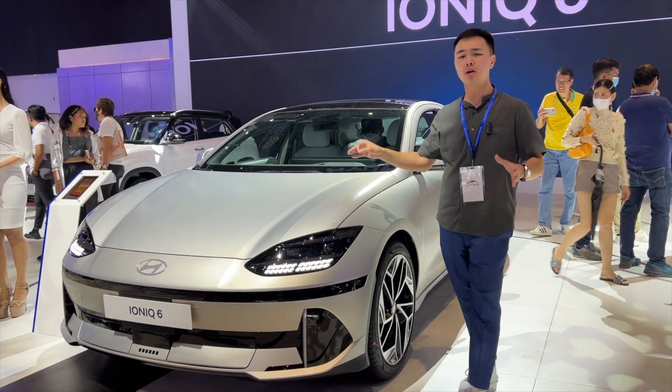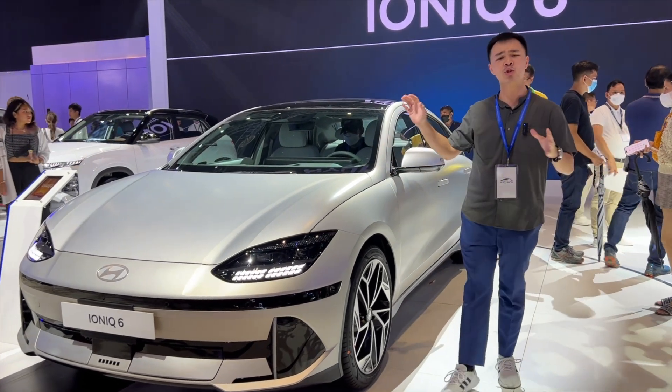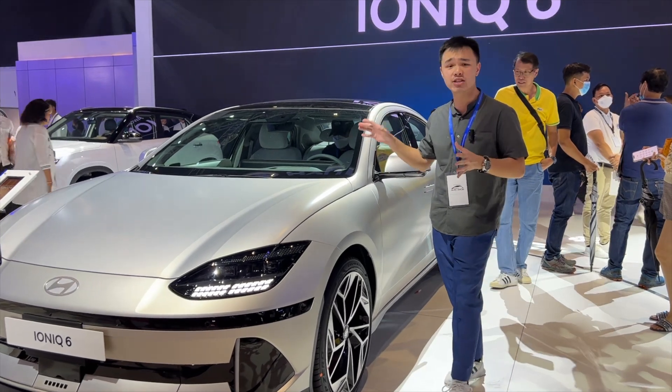What you're looking at right here is the World Car of the Year — the all-new Hyundai Ioniq 6 electric vehicle.